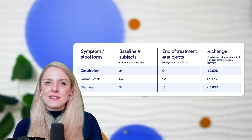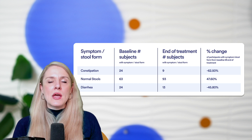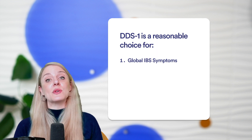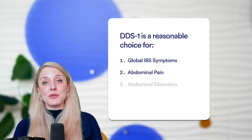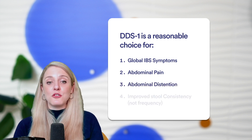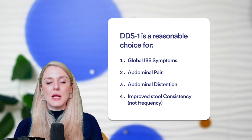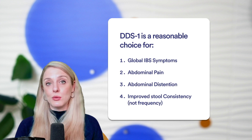So what is the major overall takeaway from all of this information? We think that DDS-1 may be a reasonable choice for global symptom reduction, reduction in abdominal pain severity, and abdominal distention. We also think it may offer some improvements in bowel habits related to stool consistency for both diarrhea and constipation. However, we didn't see evidence for it having any impact on stool frequency.